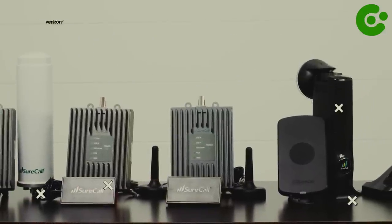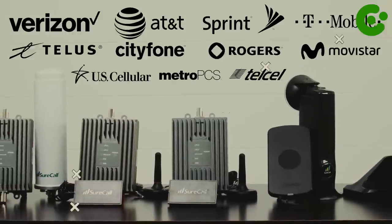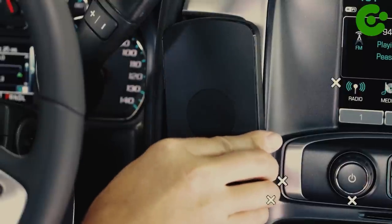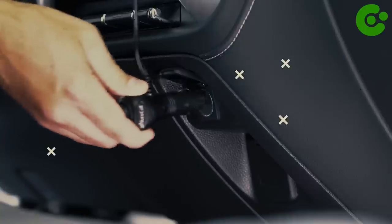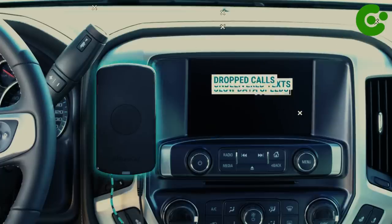AT&T, Sprint, T-Mobile, US Cellular, Straight Talk, and more. Installation is simple and easy with all required components included as well as clear instructions. Never worry about getting lost in a signal dead zone again.